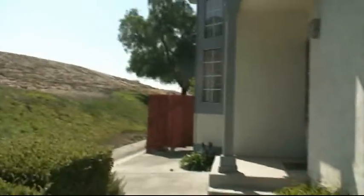Let's go take a look inside this house. The front door is located on the side of the house. As you can see, you've got a nice hillside.